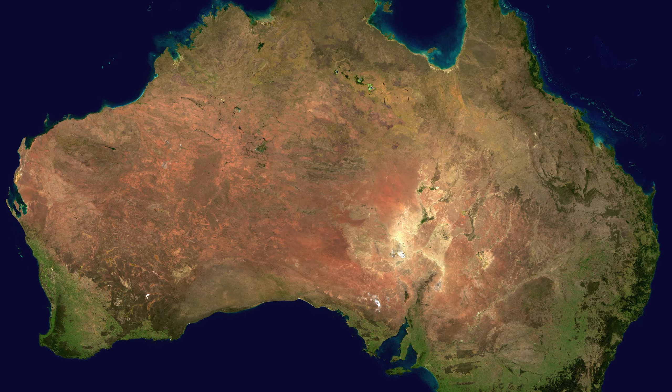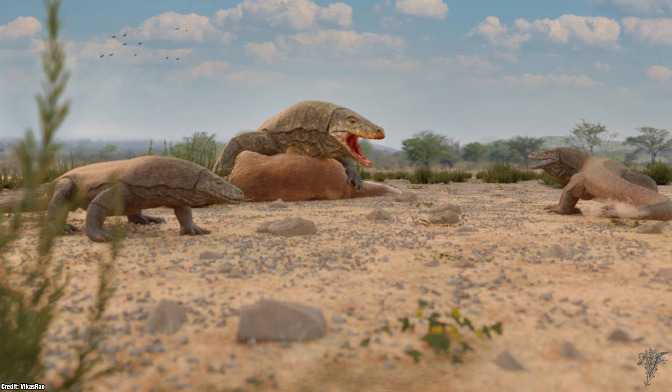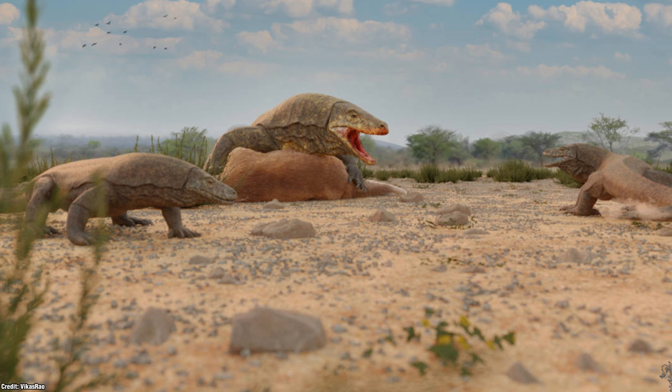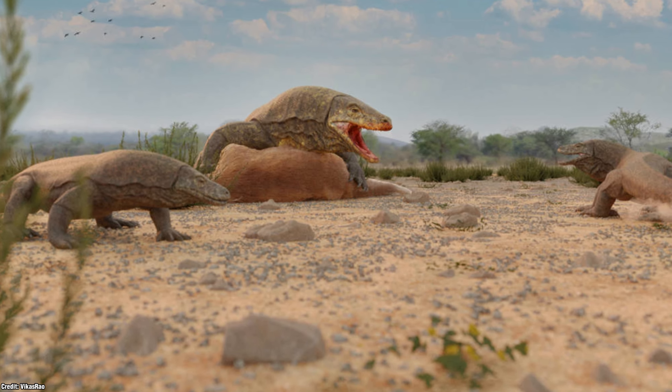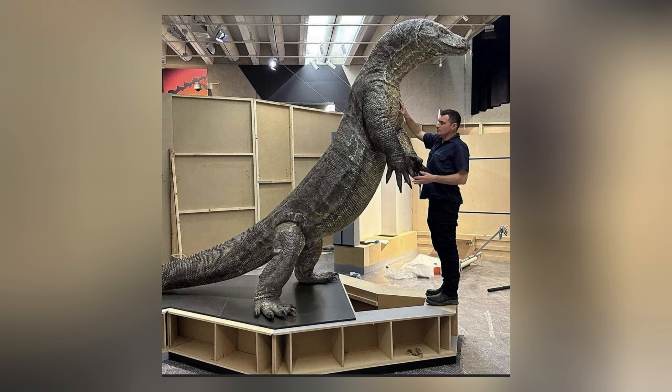Australia is known for being the centre of all types of dangerous creatures, particularly being the home to all sorts of reptiles. But what if I told you that if we jumped back some thousands of years ago, the ecosystem becomes far more interesting, especially when we look at the lizard that was the size of a saltwater crocodile.